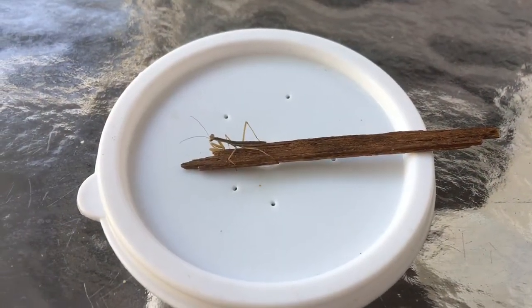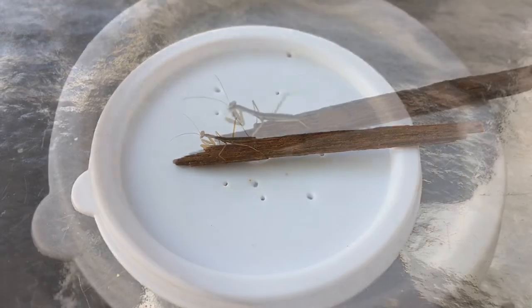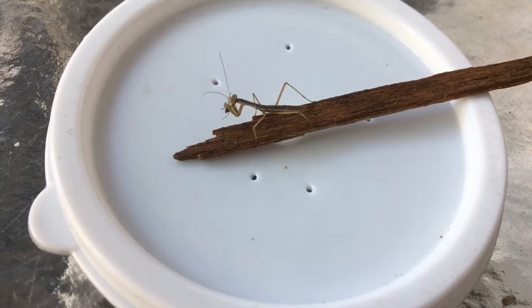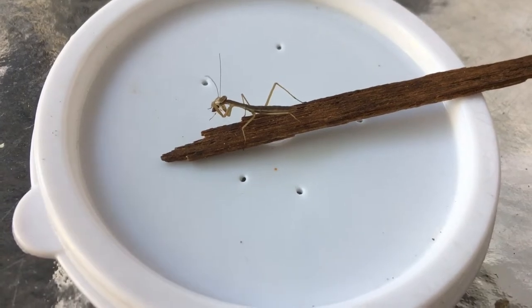Let's start by feeding an L1 Chinese mantis nymph — the start of it all. Missed the catch, but there it is: an L1 Chinese mantis nymph eating an aphid. These are black citrus aphids, I believe — I'll leave a link in the description.